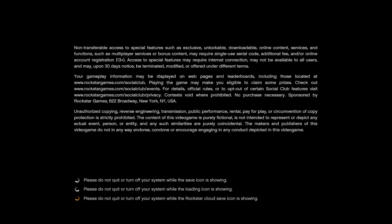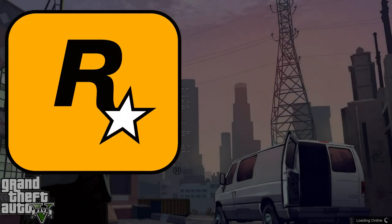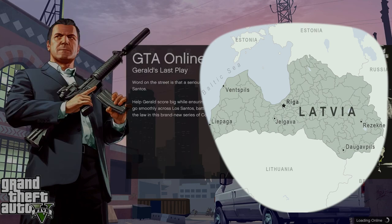Who would win at fixing a major Grand Theft Auto bug people have complained about for seven years? The multi-billion dollar company who made the game, or some random guy from Latvia? Turns out, some random guy from Latvia wins.